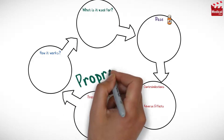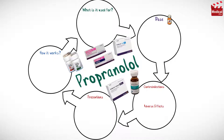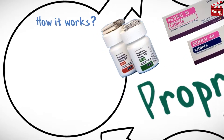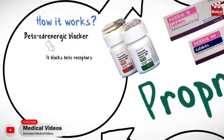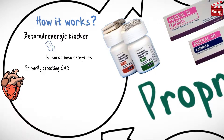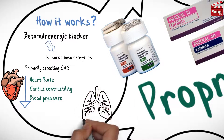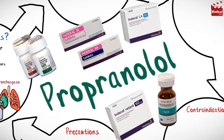In this video we'll briefly discuss what propranolol is, how it works, what it's used for, the dose, and side effects, contraindications and precautions. Propranolol is a beta-adrenergic blocker that blocks beta receptors, primarily affecting the cardiovascular system. It decreases heart rate, cardiac contractility, and blood pressure, and also affects the lungs, promoting bronchospasm.